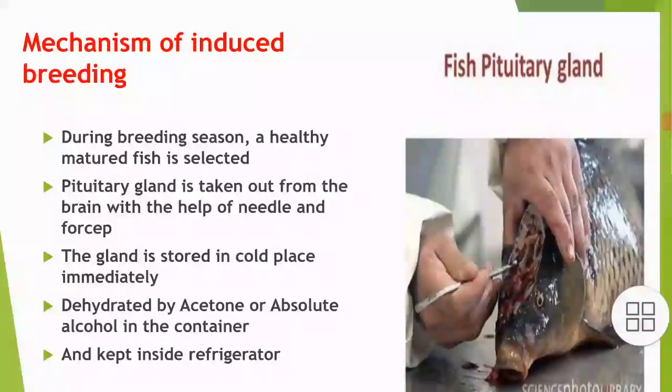During the breeding season, a healthy mature fish is selected. The pituitary gland is taken out from the brain with the help of a needle and forceps very carefully. The gland is then stored in a cold place immediately.